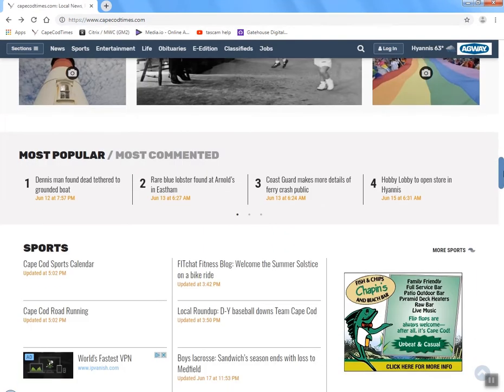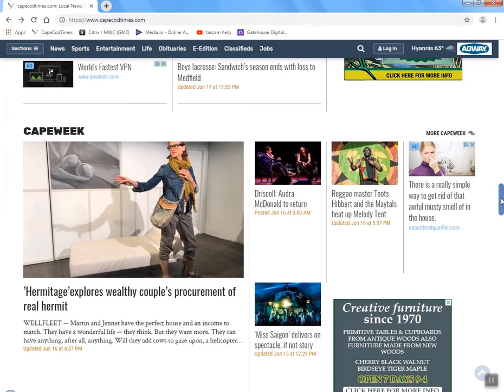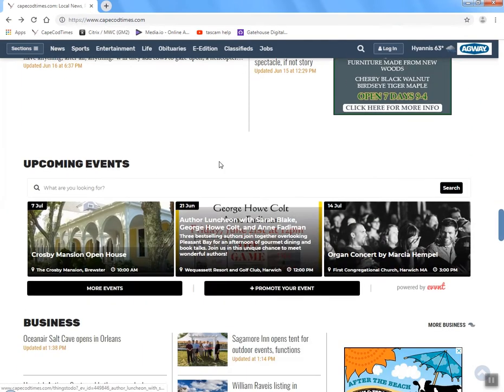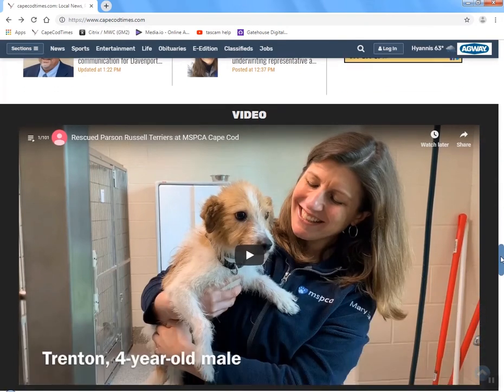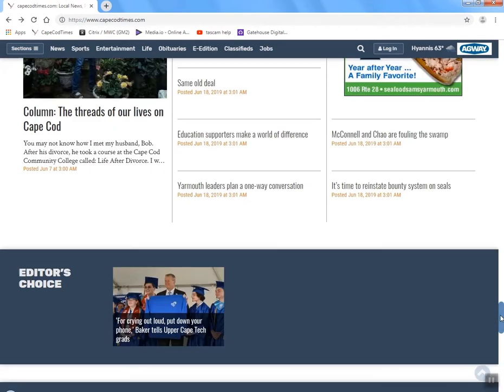Scrolling down from our photo gallery section, you'll notice that all the sections in the print newspaper have their own spot on the website — from sports to Cape Week which appears on Friday, entertainment, and business. You can also see upcoming events, which is our community calendar to let folks around Cape Cod know what's going on. And you can also see our video bucket, so every time we do a video on the Cape it'll be populated here.